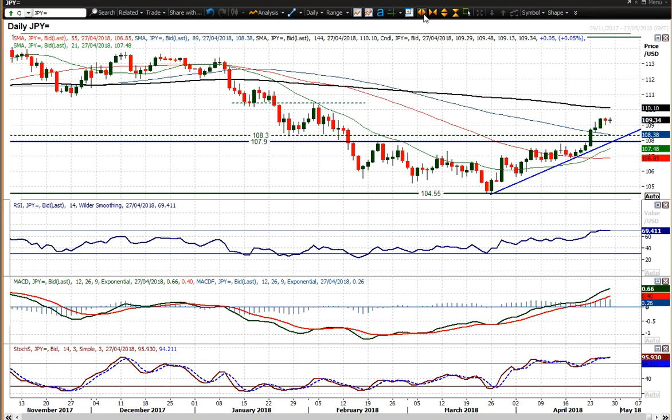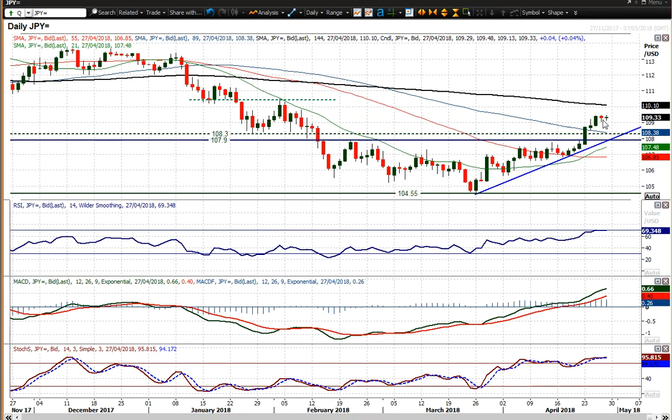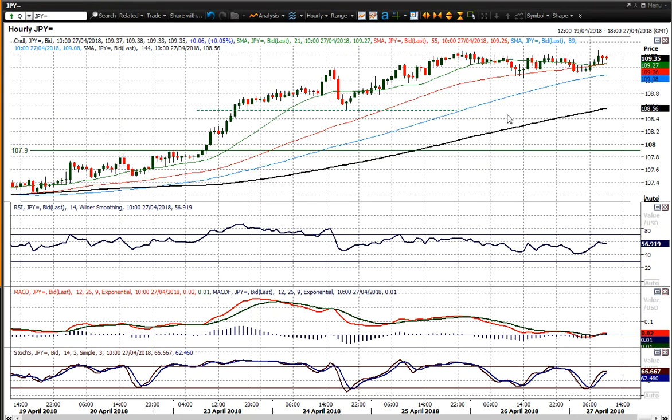I think there are further legs in this move and any sort of weakness will be bought into. 107.90 to 108.30 is now a basis of support, and that's around about where the uptrend comes in now — about 100 pips back from here. What you could see is the market basically just consolidating whilst the uptrend starts to catch up, and that could help to unwind a bit of momentum in the near term. The hourly chart reflects a sideways move really.